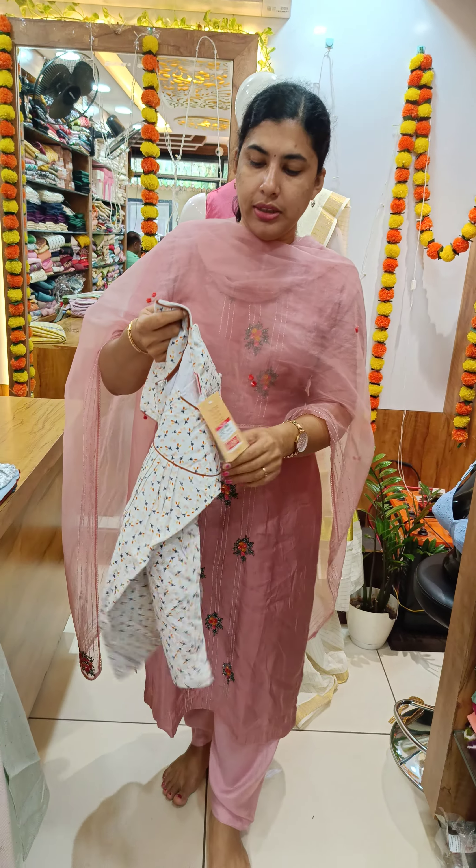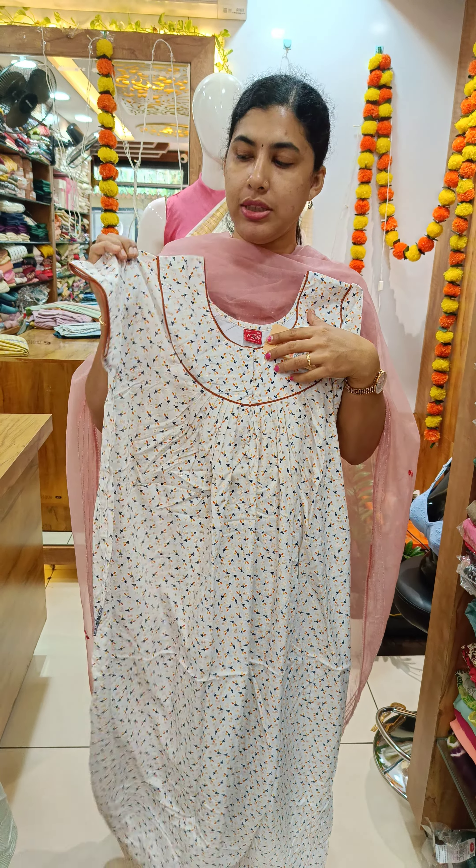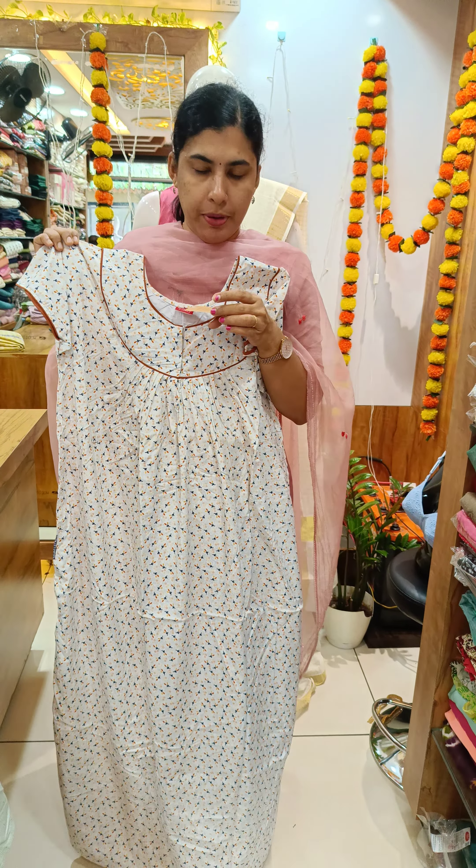We have a nice white shape. We have a cotton material. We have piping in the front, back, and sleeve. The front open is 390.